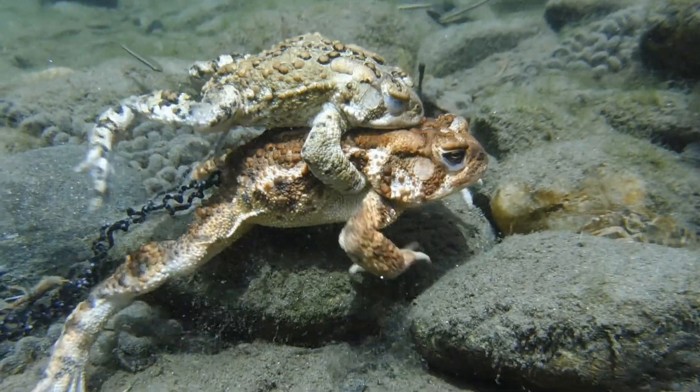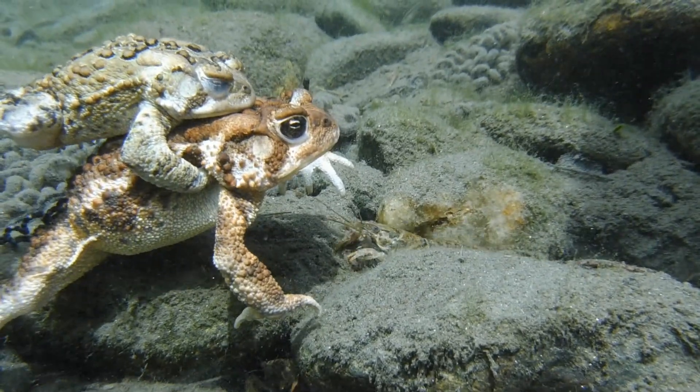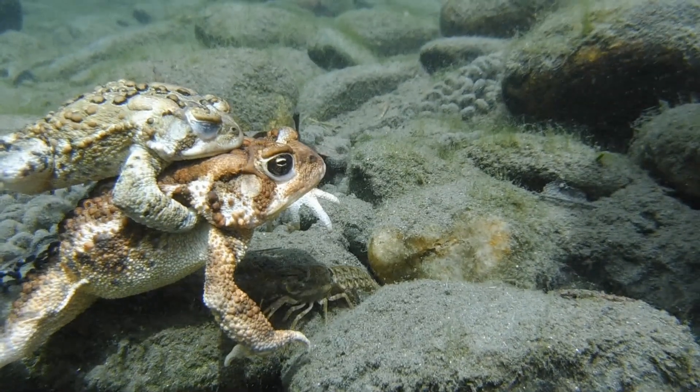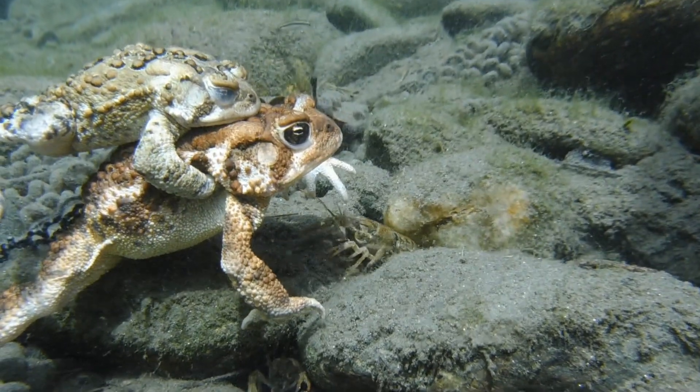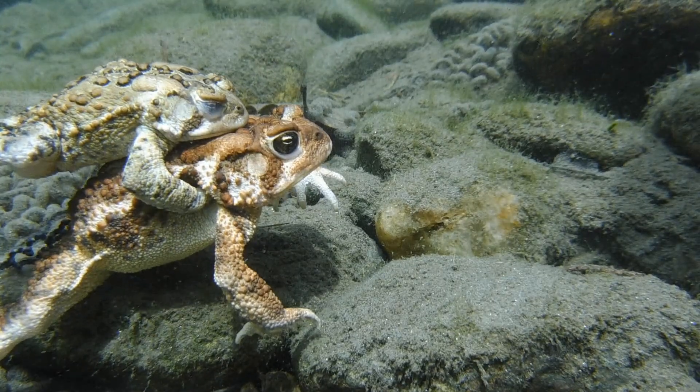The males typically arrive at the river first and then begin singing to the females so that they'll join them in the shallow water near the shore. And once a male has found a female, he climbs on her back in a breeding embrace that's known as amplexus.